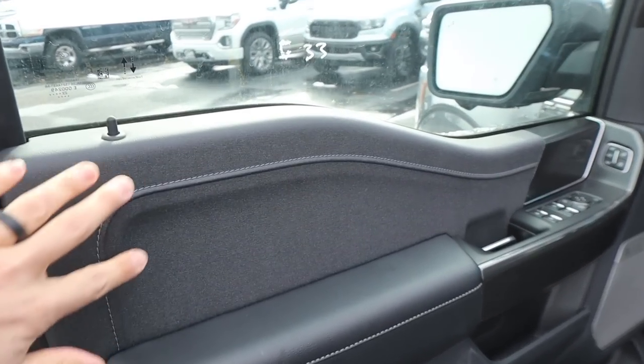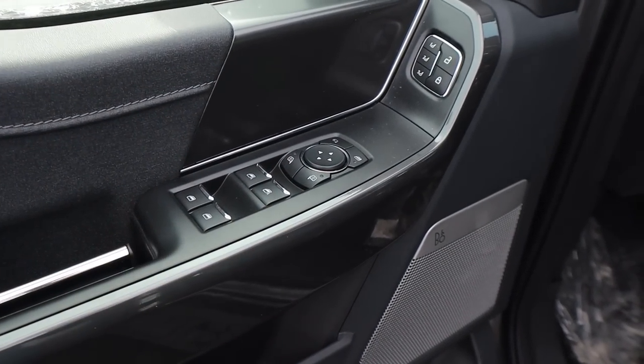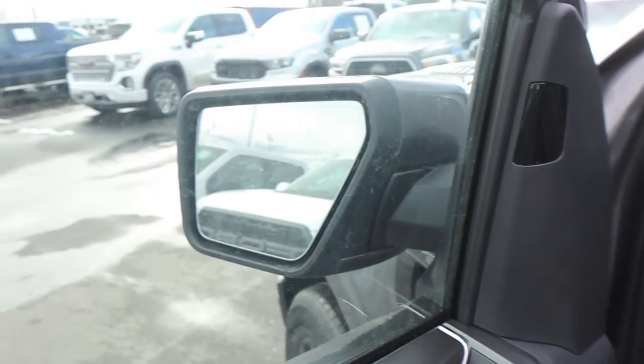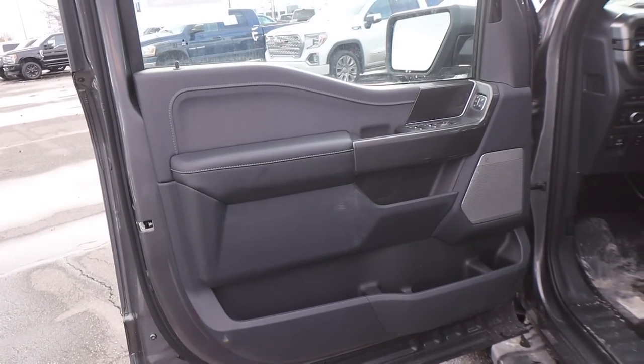Here's the front door panel — again with the darker trim. All of our window controls are here, and the front two are automatic. We've got our mirror adjustments, and the mirrors do power fold in. You've got your memory seat function right there, and blind spot monitoring for the mirrors.